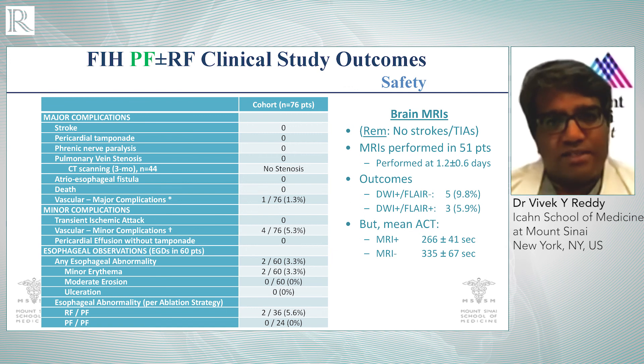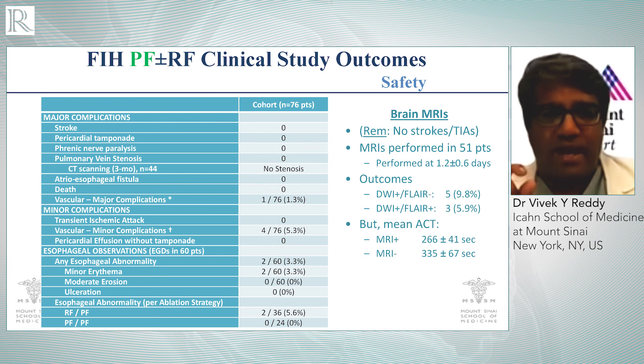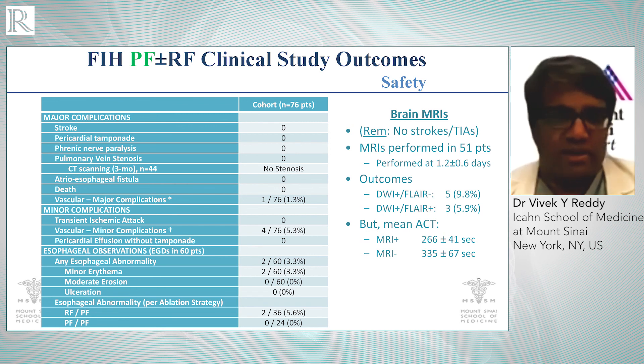In terms of other safety complications outside of the primary endpoint, there were four additional patients that had vascular complications, none of them requiring surgical repair. We also did two additional important types of safety assessments. We did endoscopy in a significant majority of the patients — in 60 patients. All of the patients where we used a pure PF approach showed no lesions. In two of the 36 patients where we used an RFPF approach, we did see some minor erythema. When we analyzed those patients, the reason was that when ablating anteriorly with radiofrequency energy, in those two patients there was also posterior heating on the catheter because it was so big. What we learned is that if you're in a position with anterior contact but are very close to the posterior wall, it's better to use PF energy.